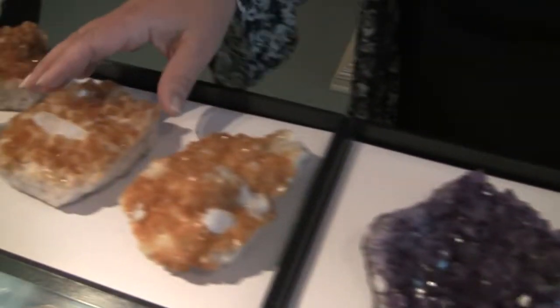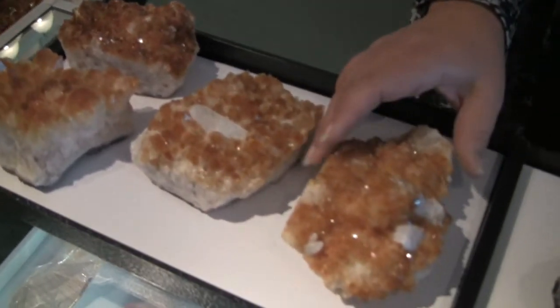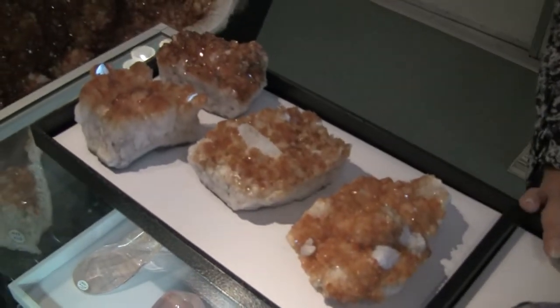Also, there's some citrine, which is heat treated, but there are some beautiful pieces in this. And some of these actually look like little flowers — they're beautiful.